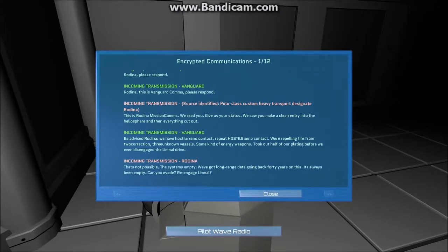Be advised, Rodina. We have hostile Xenon contact. Repeat, hostile Xenon contact. We are repelling fire from two — correction, three unknown vessels. Some kind of energy weapons.